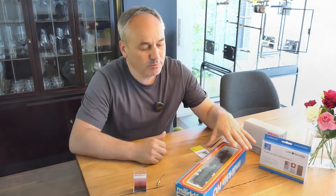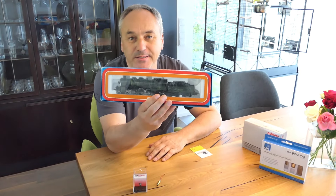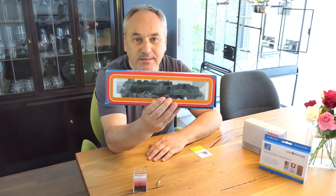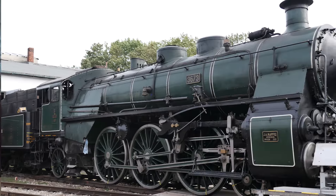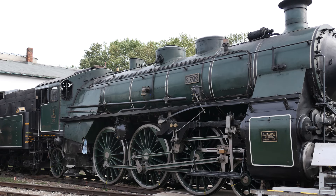Hallo zu einem neuen Video. Heute geht es um die S3 Sechstel, und zwar die, die im Bayerischen Eisenbahnmuseum in Nördlingen steht mit der Betriebsnummer 3673.